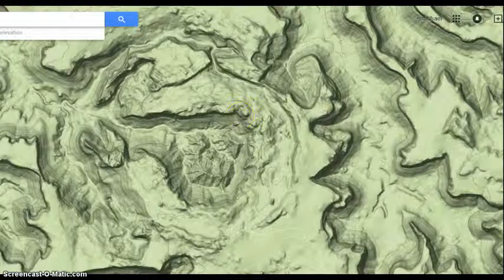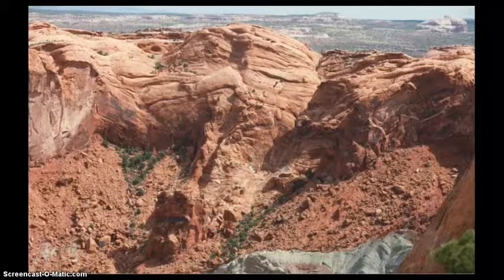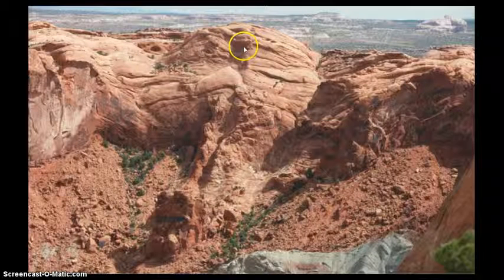Now we'll look at some images. This shows what I think is definite layering coming in towards the center. This up here gives it away. So it's not being pushed out from the center — it's being pulled in. And this would be the key to this.